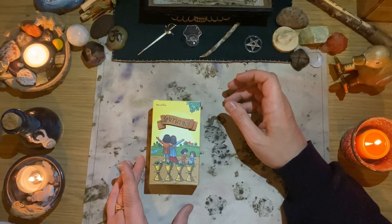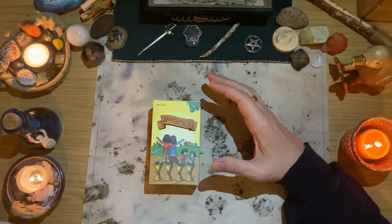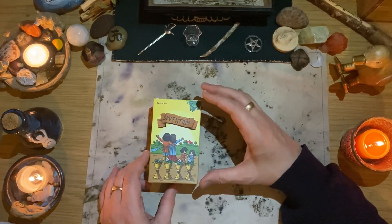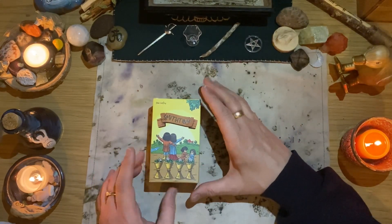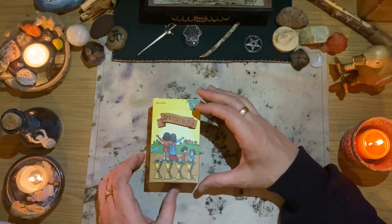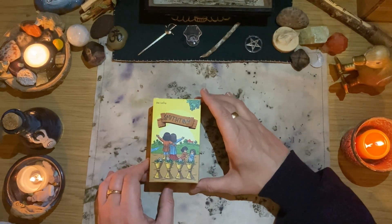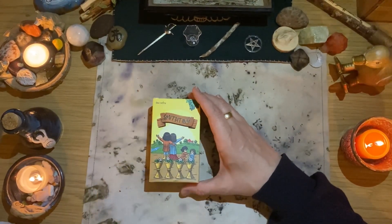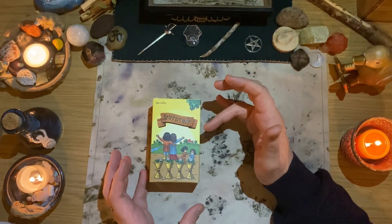I've always wanted there to be an RWS clone — and when I say that I mean something that very closely follows Pixie's artwork, so that when the transition comes to move to the RWS, it's not such a leap. But I've never really found anything I felt I could recommend. I would say something like the Happy Tarot, or Crystal Unicorns, depending on what they're into.